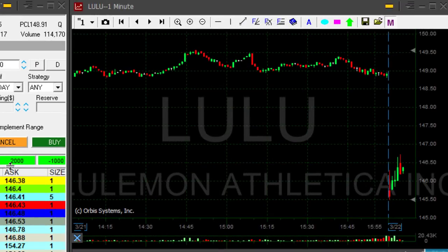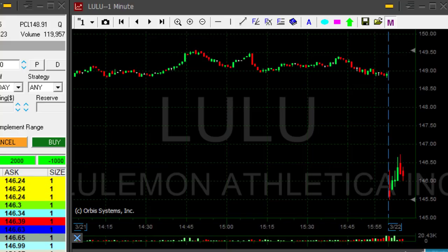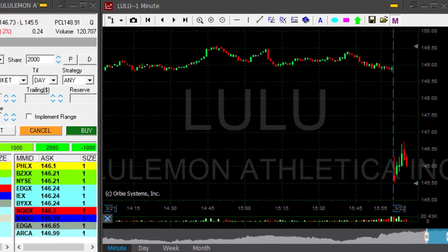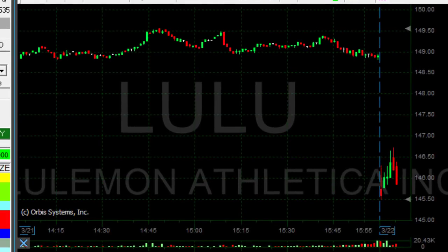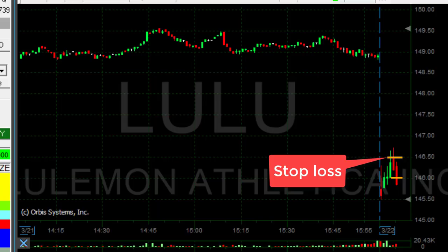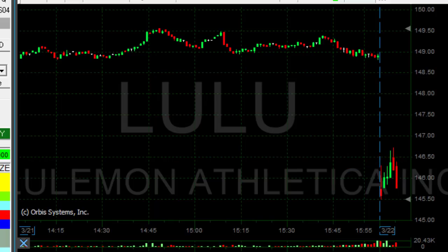Lulu is down today, just 1.7%. So it's a bit of a risky trade because I don't know if it's uptrending or downtrending really. But if it's going to come down under 146, I like that one — I will be shorting it. It just did. I'm short, taking 2,000 shares in Lulu. I'm risking approximately 50 cents, so if it moves over 146.50, I should be out.